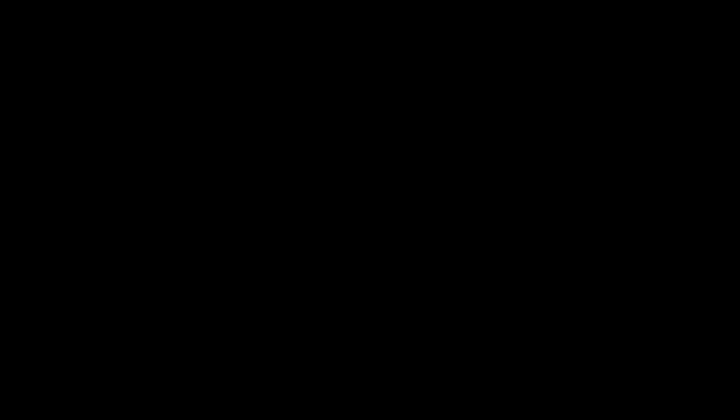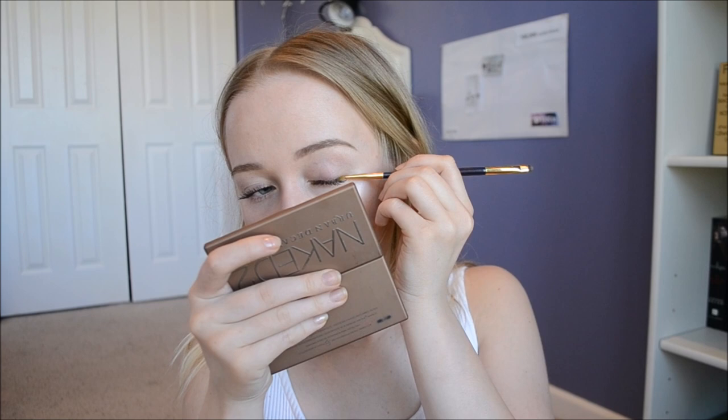Then for lips, I use my Jordana Rockin' Rose Lip Liner. I apply this to the outline of my lips and then fill them in just a little bit — it adds some color to my lips. I love these colors on my lips; they're my favorite for my face, and that's what it looks like so far.